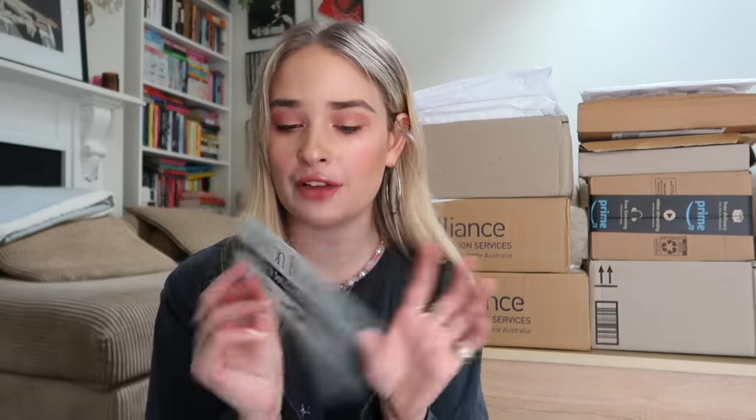There was this one bookshop called Minton Book Lovers — they gave me a little bookmark and it was amazing. Never have I seen such an incredible collection of books, and the guy who works there was brilliant. He asked me what sort of books I like, and he immediately pulls one out. I was like, okay, you're my new best friend. So I got four books from this shop.